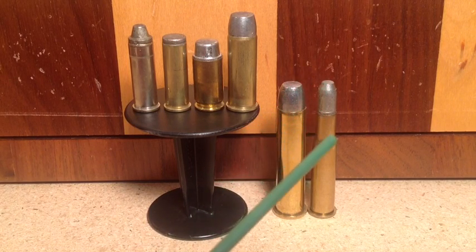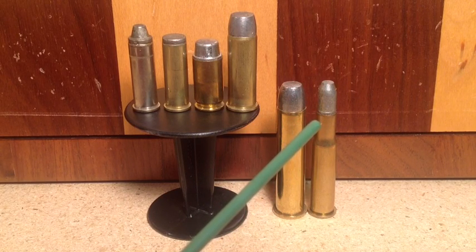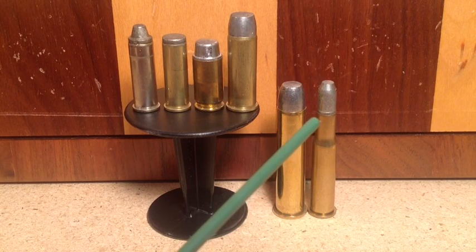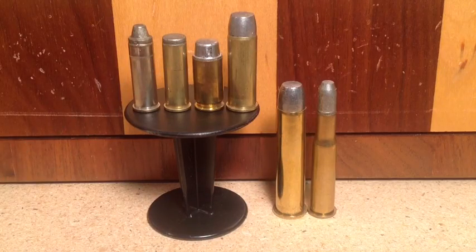If you're going to shoot anything over 1700 feet per second up to about 2100 feet per second, then you need Brinell hardness 20 to 21. And that's what we're talking about.